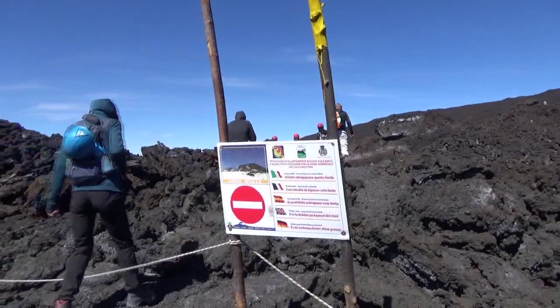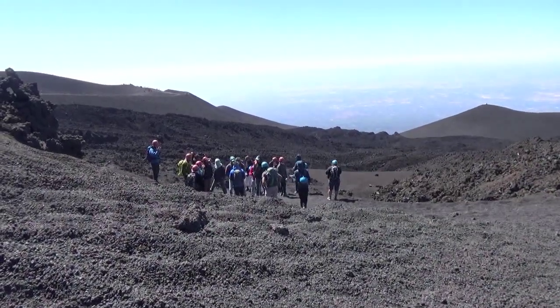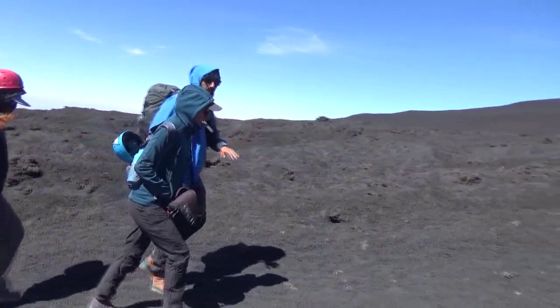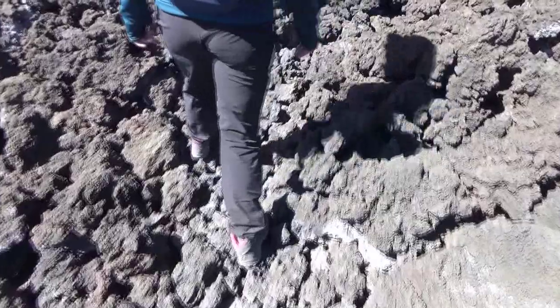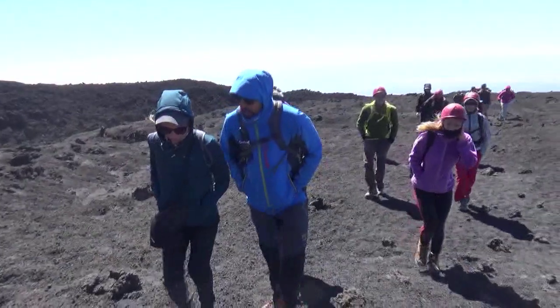Since the February 2017 eruption it is now mandatory to use a guide to reach the summit. You must also wear a helmet and have high top hiking boots. The way starts across broken lava stone fields and then steep slopes of lava sand.